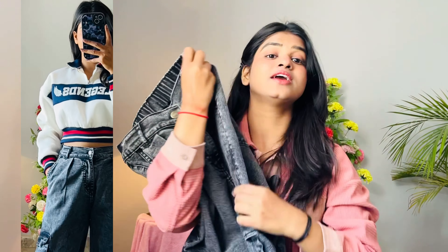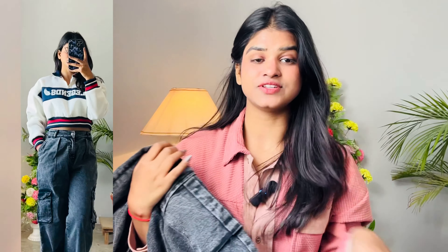It's a nice fabric, and it's definitely cargo jeans. It looks stylish and good.